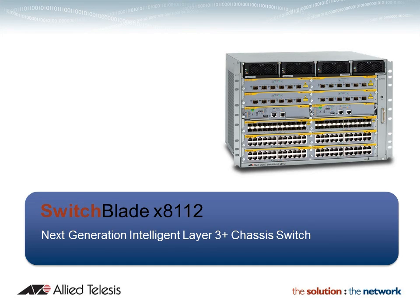Allied Telesis is pleased to introduce its next generation intelligent Layer 3 Plus chassis switch, the SwitchBlade X8112. Emerging network technologies are well catered for, with hardware fully ready for network virtualisation. Integration with the rest of Allied Telesis' comprehensive product range ensures a complete solution for scalable data delivery.